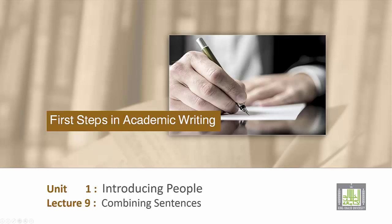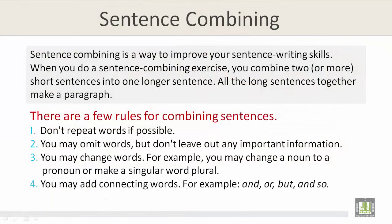Sentence combining is a way to improve your sentence writing skills. When you do a sentence combining exercise, you combine two or more short sentences into one longer sentence. All the long sentences together make a paragraph.